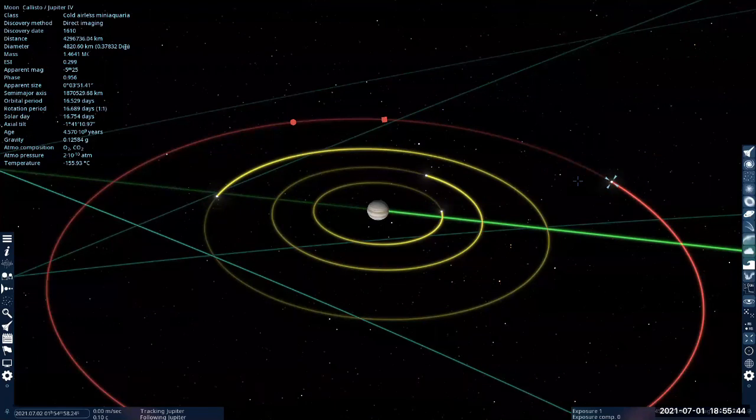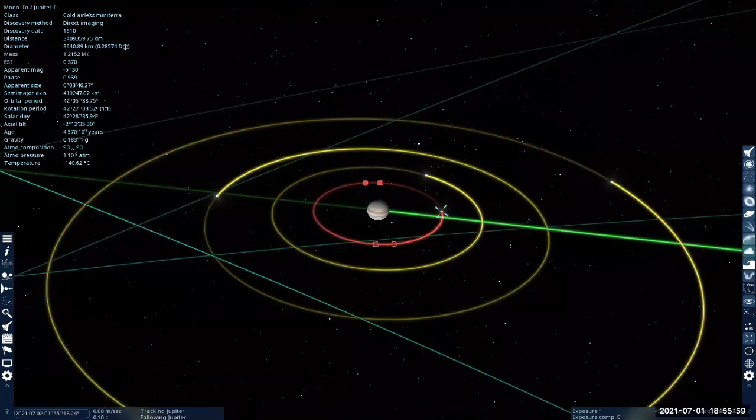Those are the moons that Galileo found with his little telescope, and your textbook and lecture slides give you some descriptions of these. Io is a volcanic moon, and we think it retained its heat from the tidal interaction with Jupiter. The squeezing of Io generates frictional heat that keeps it hot enough to be geologically active. If someone asks for a moon that's still geologically active, that would be Io.